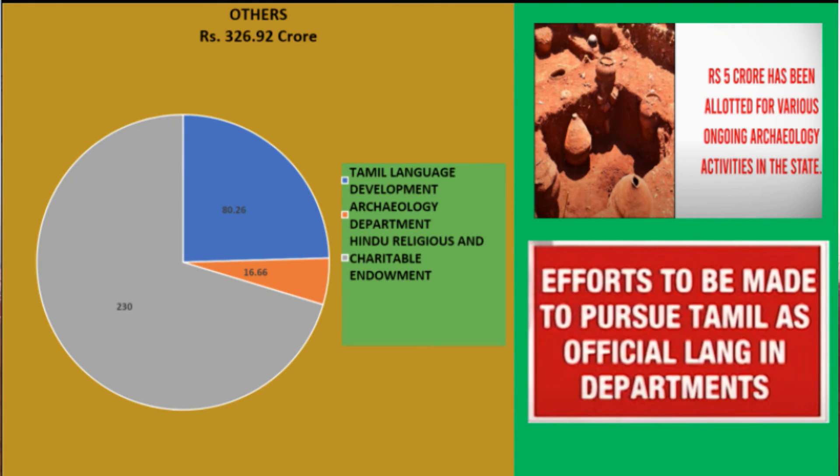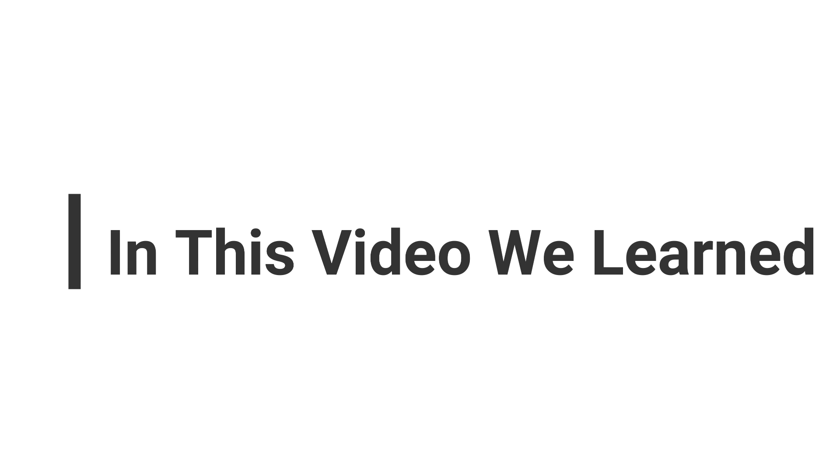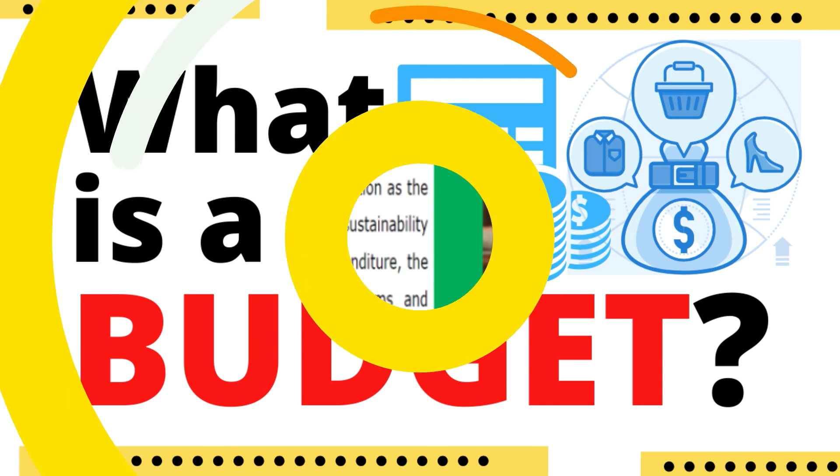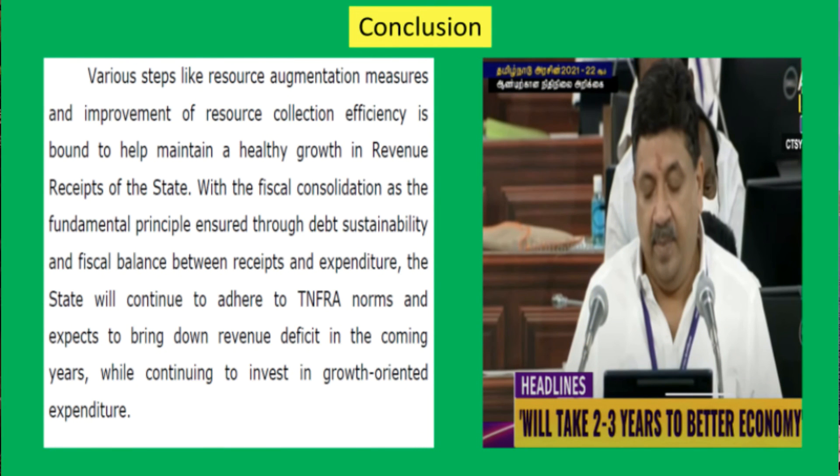Under the seventh category, which we have given as others, it includes Tamil language development, archaeology development, and Hindu religious and charitable endowments. To conclude our presentation, summarizing our major learnings: the most important learning from the TN Revised Budget 2021-2022 analysis is we came to know what a budget is and how the budget is made. We also learned how the government arranges money for various schemes and how the government prioritizes its expenditure to different sectors. We also came to know that Tamil Nadu is among the top borrowing states in India. We hope that Tamil Nadu will soon recover from its debt trap, as per the concluding words of the Finance Minister, that they will bring down the revenue deficit in coming years while continuing to invest in growth-oriented expenditure.